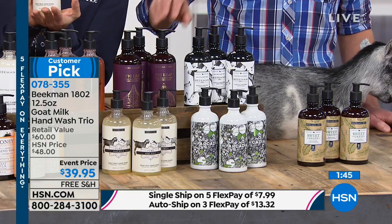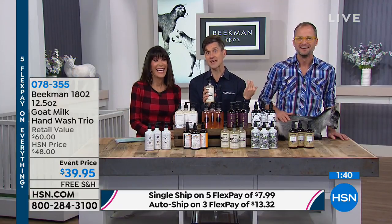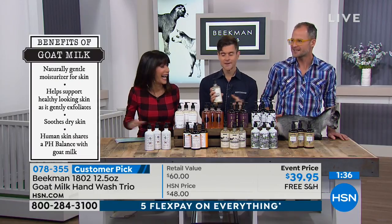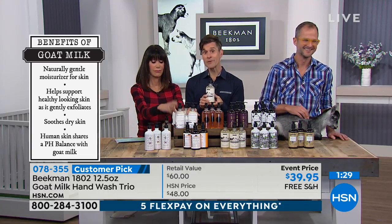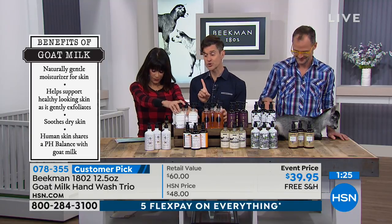Moistration — moisture and hydration. Josh coined that last night because he was so tired he couldn't talk, so I said 'moistration.' I think it's going to catch on. And talking about moistration — here you are getting three bottles of the goat milk wash. Good for hands, good for body. Here are the scent choices you can choose from.